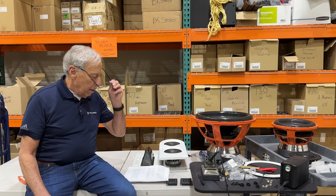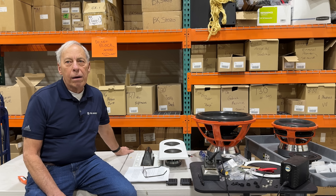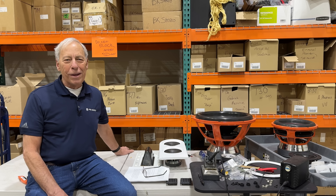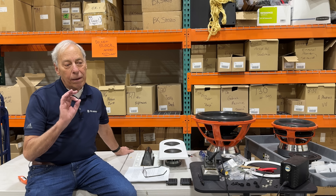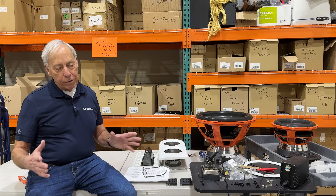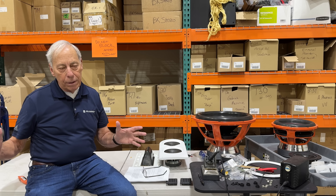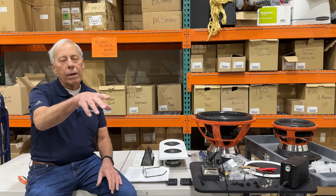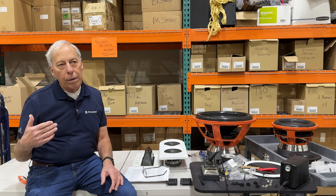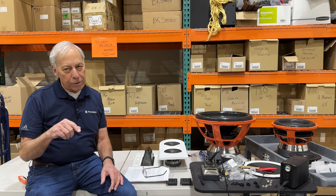I am absolutely good with that. Our Aspen series of loudspeakers — guess what? There are woofers on the side. They happen to be passive woofers, as in passive radiators, but that low frequency is all coming from the sides. The exception is the FR-10s, which have radiators in the rear, but at those low frequencies, whether it's on the side or the rear, it really doesn't matter.